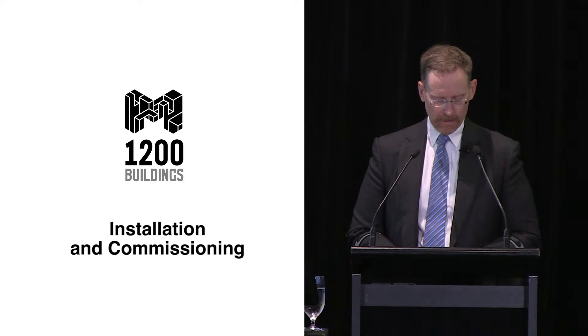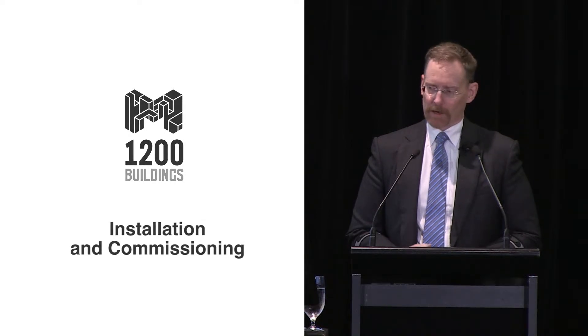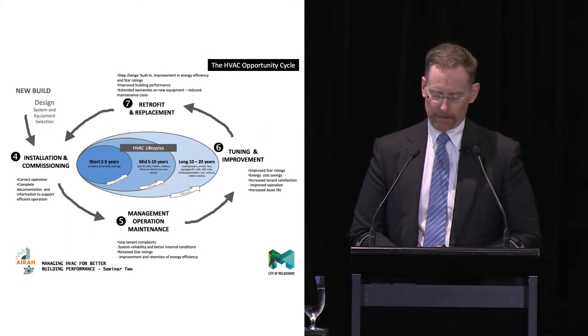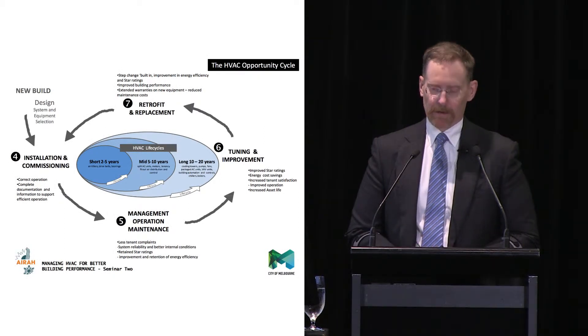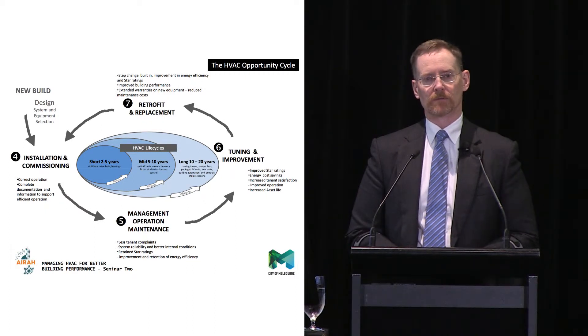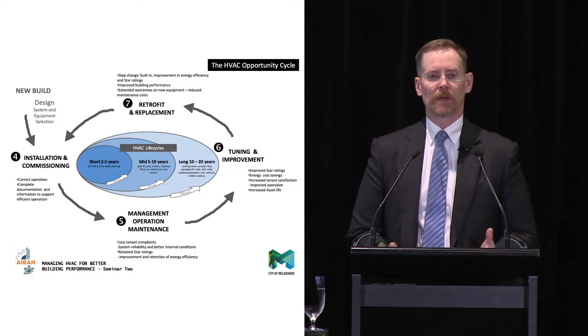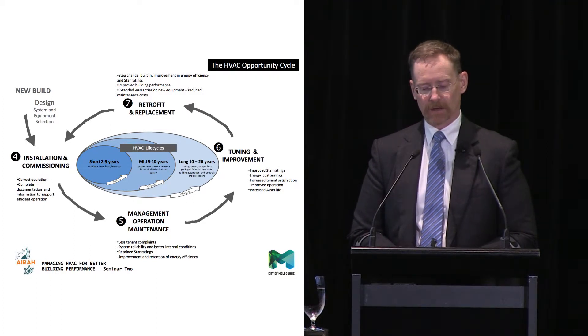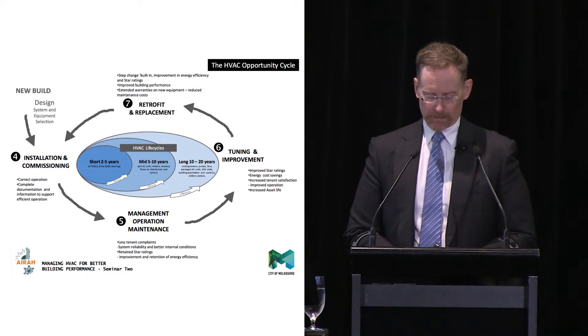You might recall that I put up last week this thing that I called the HVAC opportunity cycle. Let's step around that opportunity cycle and take what we learnt last week and look at each one of those in terms of what the opportunity is, and perhaps a little bit of guidance and some tips and traps in terms of how you might start to think about what needs to be done at those stages to get some improvement along the way.